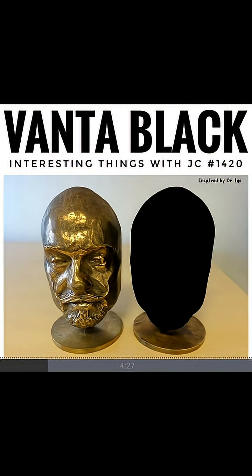And when the light hits them, it doesn't bounce off. It gets trapped between the tubes.